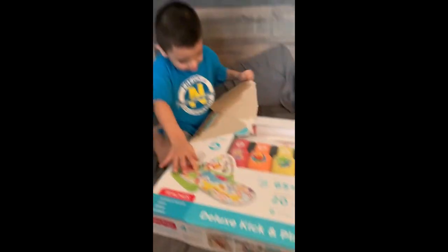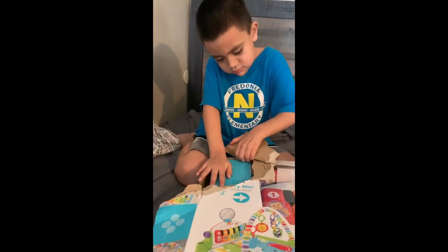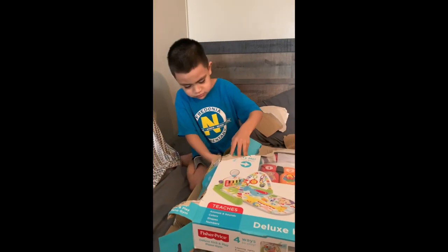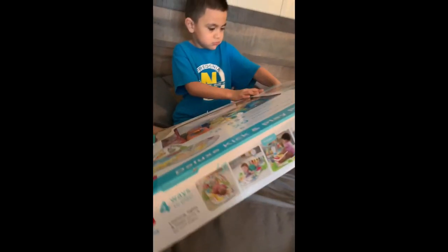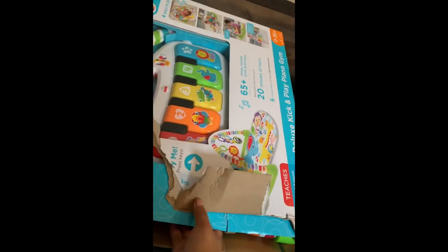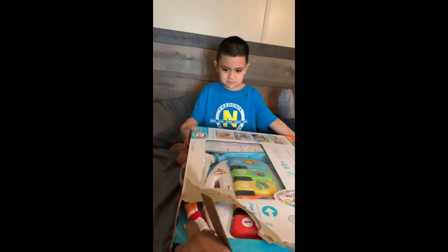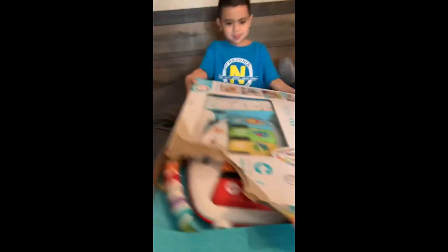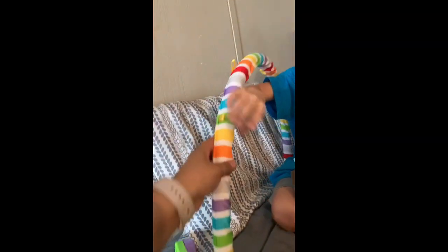Here, let me help you. I don't know exactly what this is, but it's something. We'll figure it out. Okay, you pull the box and I'll pull this. Pull the box. It's hard to take out. Oh, it's a rainbow-looking thing.